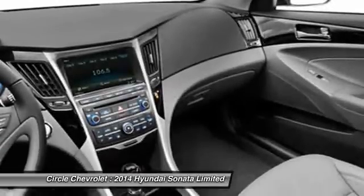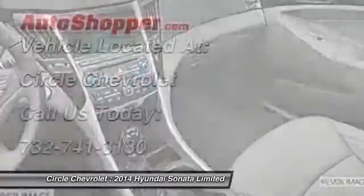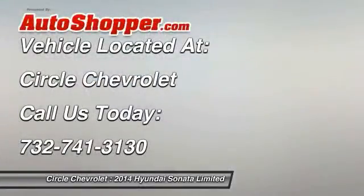Front air conditioning, home link garage door opener, auto express down window, cruise control. Your new ride is just a phone call away.